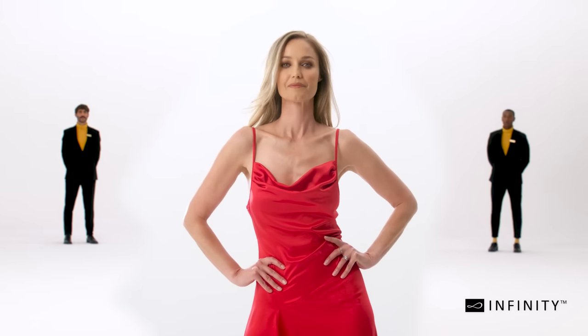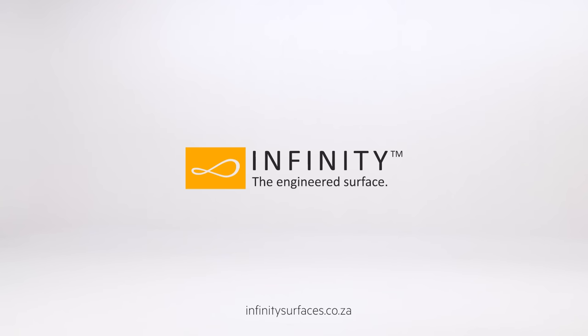Thank you for visiting the Infinity Virtual Showroom, and remember, the possibilities are infinite.